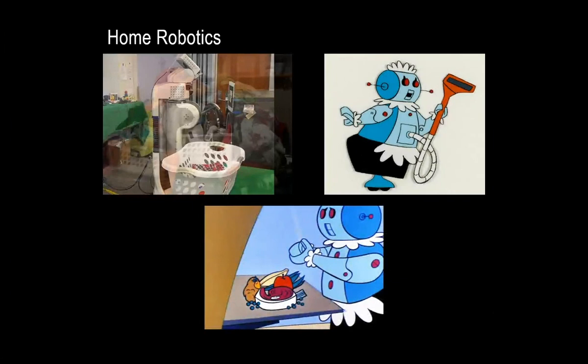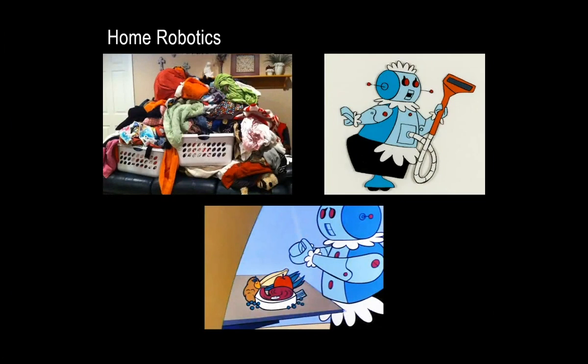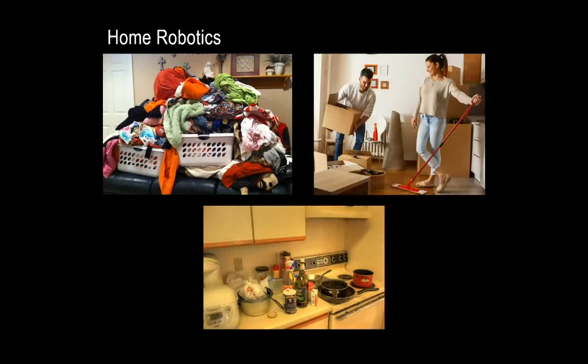Of course, our robots today can't do all of this. Perception is a challenge, particularly in cluttered environments. We don't have good models for the objects that need to be used. And interacting with and working around humans is also a challenge for our current robots. And this is just with rigid objects — cloth and rope can make these challenges even harder.